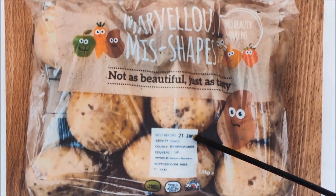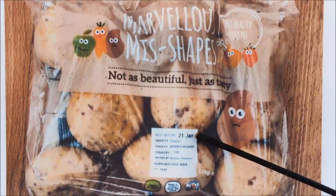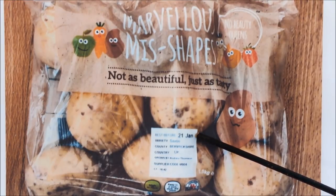This is a potato called Saxon — a main crop, big potato. It was also grown in Berkshire, UK, by Andrew Thompson.